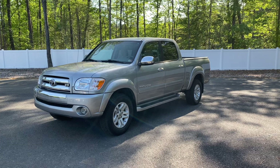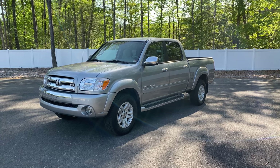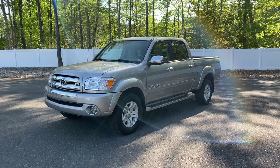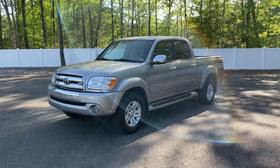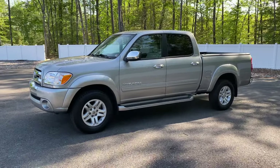107,000 original and documented miles with over 50 service records on the Carfax report. This is a true two-owner vehicle. The previous owner has owned it since January of 2006, so basically a one-owner. Full disclosure, Carfax shows it as a four-owner, and the Carfax will be on our website for you to see.